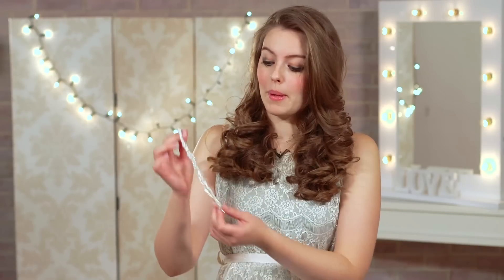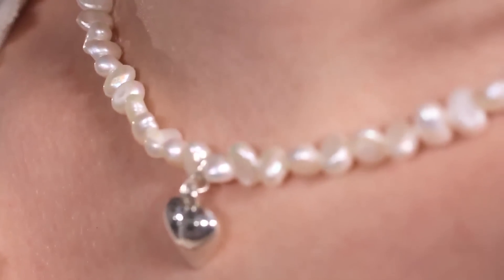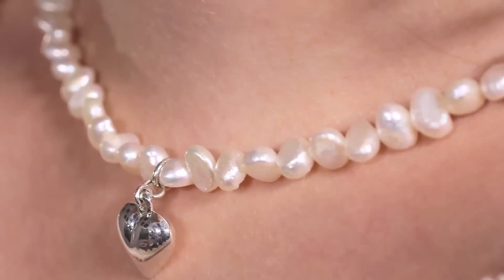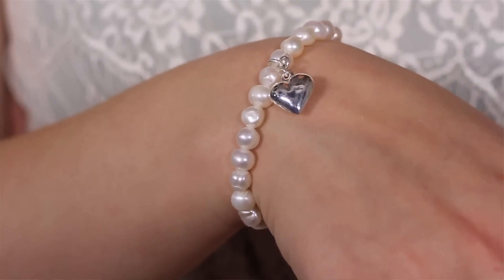First up we've got some pearls. These are freshwater pearls with a sterling silver heart accessory attached — really traditional for a wedding day. This particular necklace has got a matching bracelet as well. This is from Lulabula at lovelulabula.com. The necklace is £39.99 and the bracelet is £29.99.